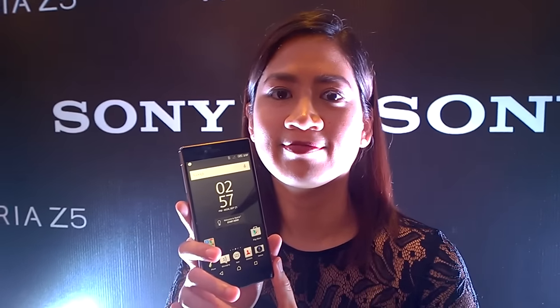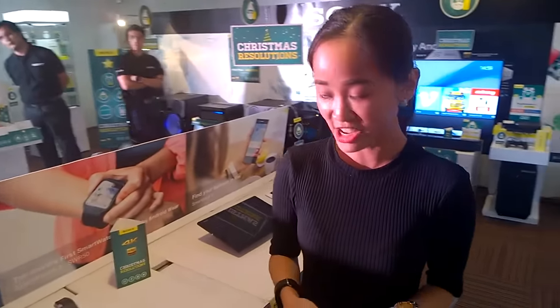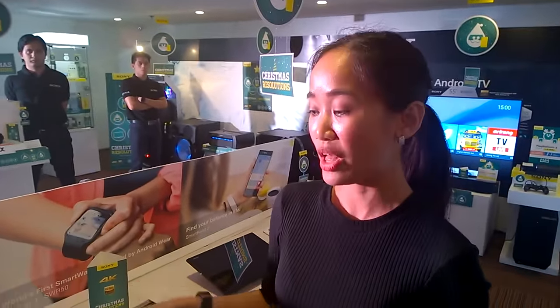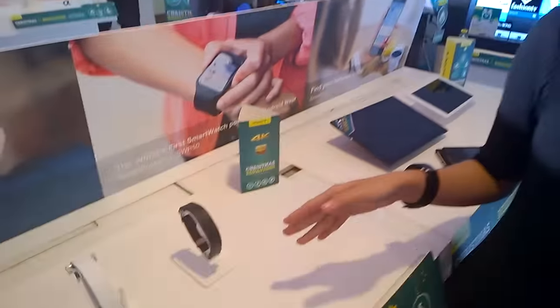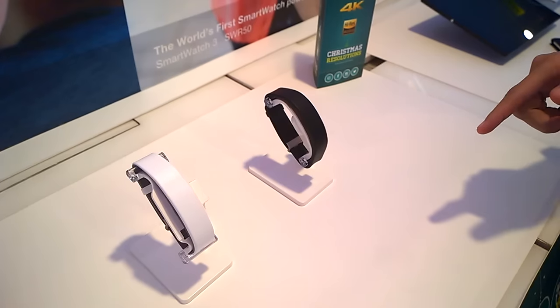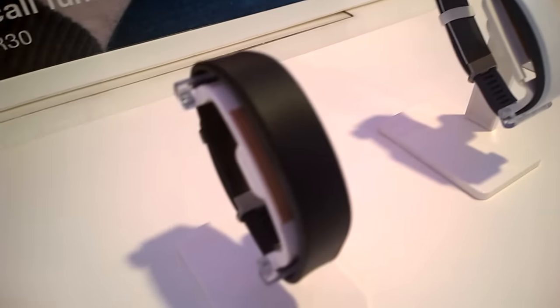Thank you very much. Apart from the much-talked-about Z5 series, you're also intrigued by the SWR-12 Smartwear — the latest addition to the Smartwear family of the Z5. What's interesting about this is that it has a heart rate sensor and heart rate variability, which records your stress levels, your pulse rates, and your recovery levels as well.